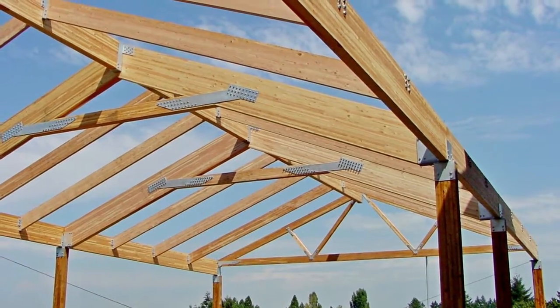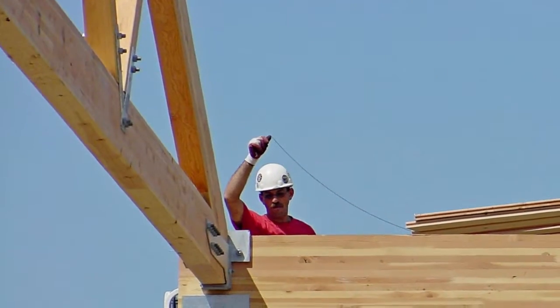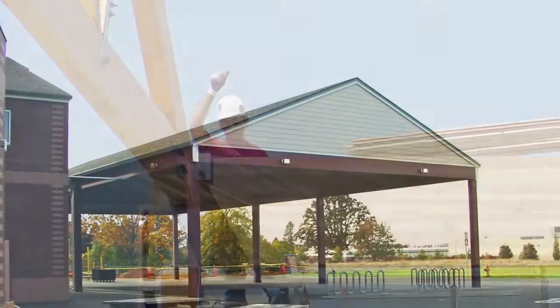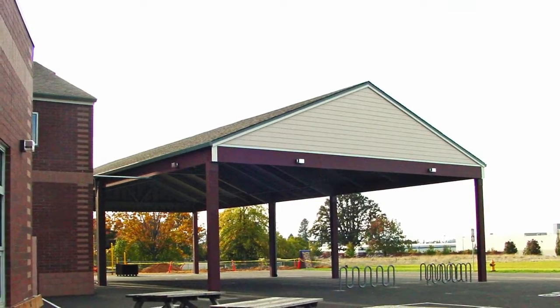This play shelter project done for a school district is an excellent example of the range of services and capabilities we can provide. We designed the shelter, it was fabricated in our shop, and installed by our field crew. This level of integration of our products and services provides excellent value from start to finish.